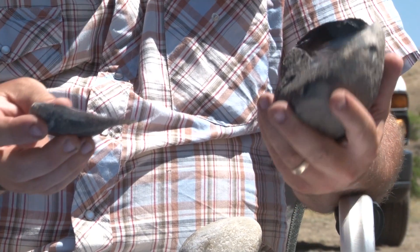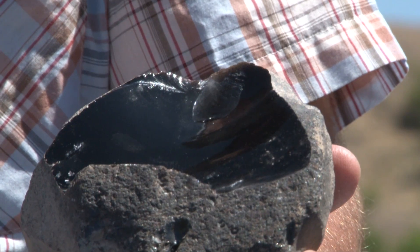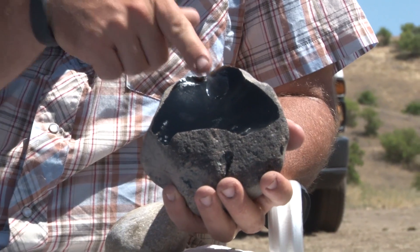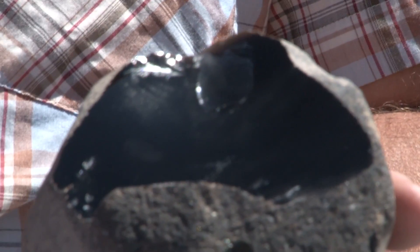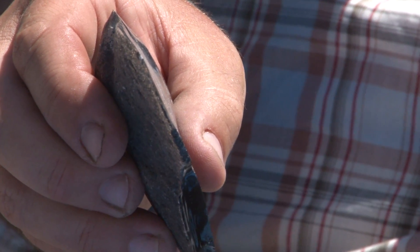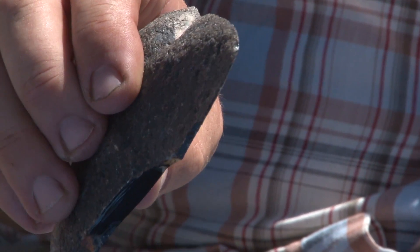We're able to cleave this apart because — you can see — there are ripple marks that show the direction of force. I hit it here, the force traveled through and detached this flake. This flake is extremely sharp on the edges and it makes a superior material for the production of stone tools.